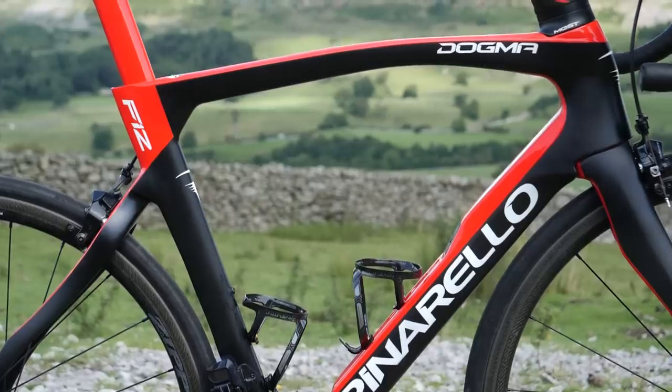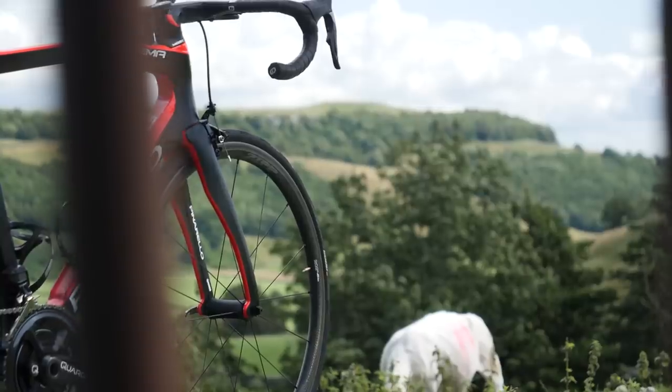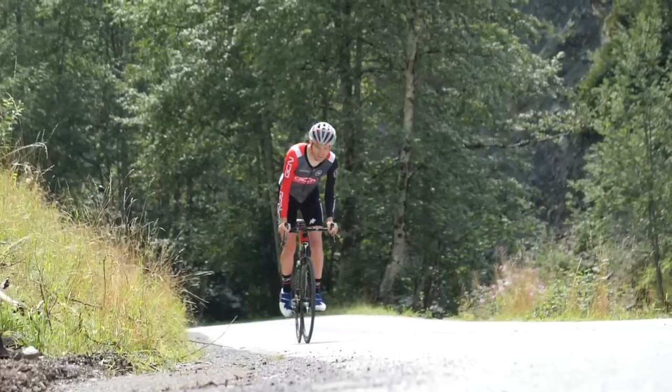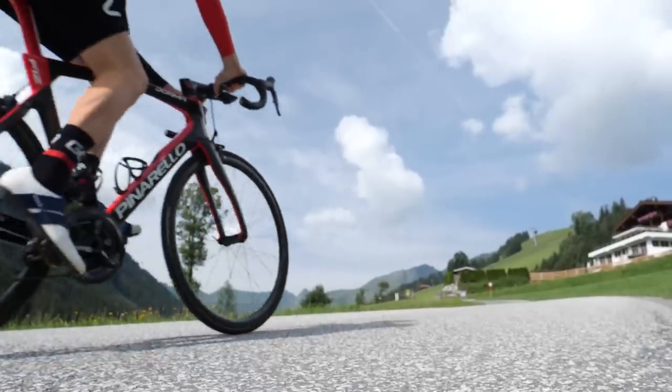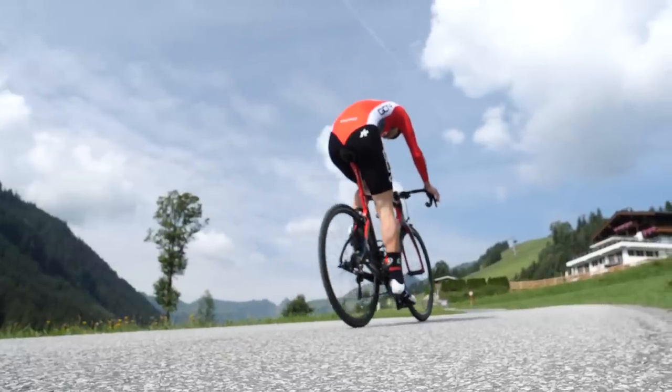My road setup that I wanted to compare against was my Pinarello Dogma F12, and onto that I had Vision Metron 40C wheels — so 40 millimeters deep — two 500-milliliter water bottles, a Bell Zero Road helmet, a skin suit, and Continental GP5000 tubeless tires.